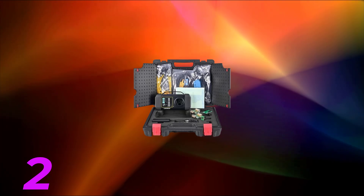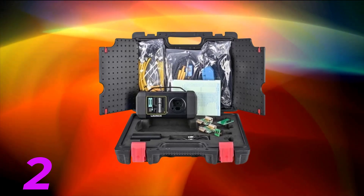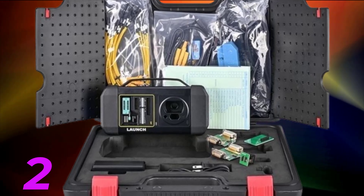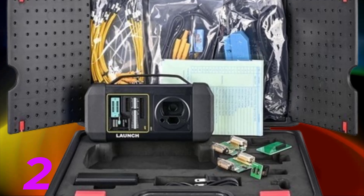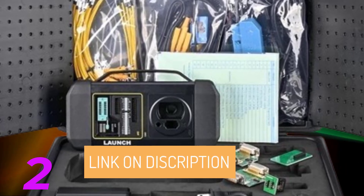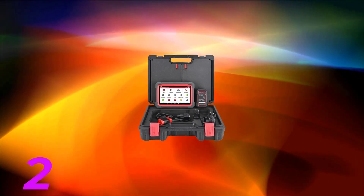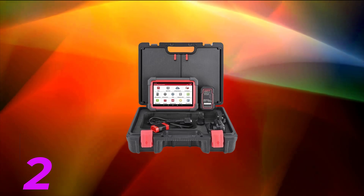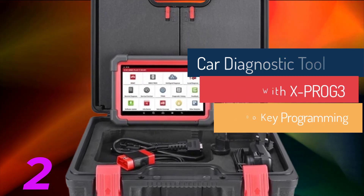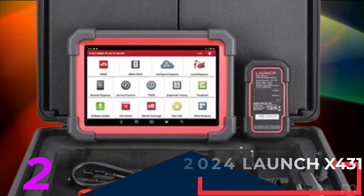Advanced Features: the X-PROG3 Key Programmer ensures seamless key programming and IMO matching, making it ideal for repair shops. OE-level all-system diagnosis guarantees thorough vehicle inspection. Full bi-directional control, active test, and ECU coding provide comprehensive control over vehicle systems. Supports 39 reset services with continuous updates. Compatibility with CAN-FD and DoIP new protocols ensures coverage of the latest vehicles. FCA SGW AutoAuth Access facilitates seamless connection to FCA vehicles. Android 10.0 open system with a 2.0 GHz 4-core processor and 4GB RAM plus 64GB ROM ensures fast, stable, and durable performance. Enjoy two years of free updates with no subsequent locking after expiration. Choose from 24 languages to eliminate communication barriers. Features Auto-VIN Scan, Intelligent Diagnostics, Remote Diagnostics, and Diagnostic Feed for enhanced usability.